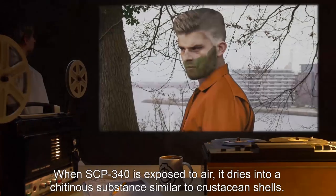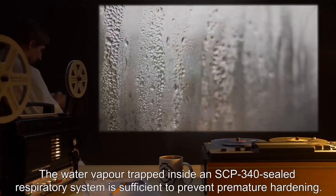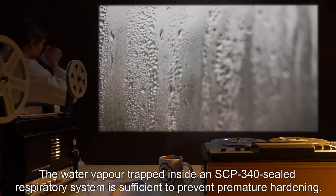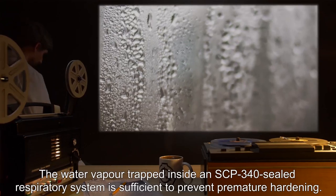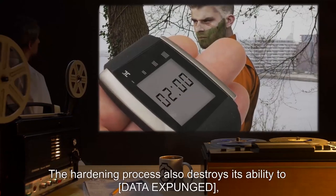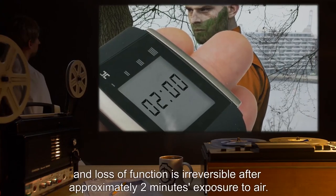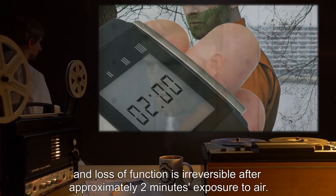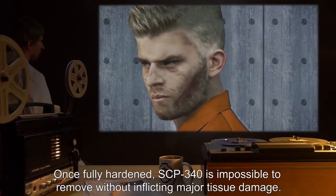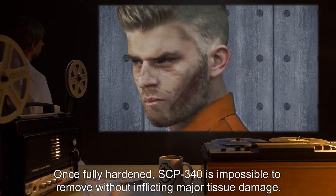When SCP-340 is exposed to air, it dries into a chitinous substance similar to crustacean shells. The water vapor trapped inside an SCP-340-sealed respiratory system is sufficient to prevent premature hardening. The hardening process also destroys its ability to facilitate the underwater breathing function, and loss of function is irreversible after approximately two minutes of exposure to air. Once fully hardened, SCP-340 is impossible to remove without inflicting major tissue damage.